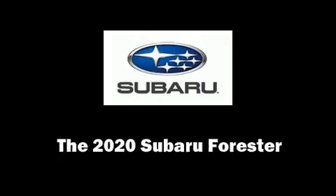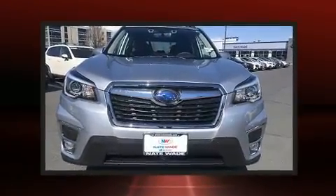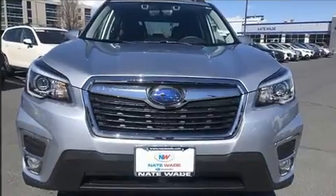Load your family into the 2020 Subaru Forester. Under the hood, you'll find a four-cylinder engine with more than 170 horsepower, providing a smooth and predictable driving experience.